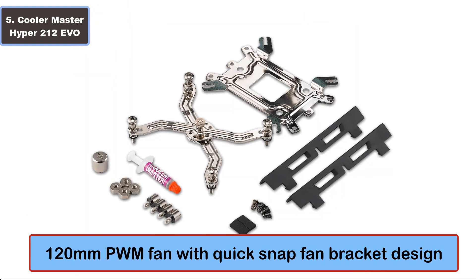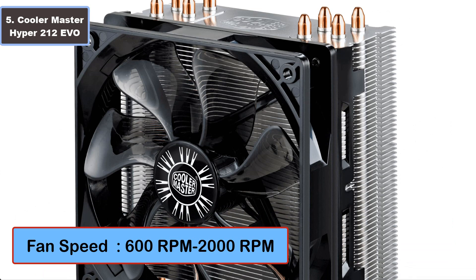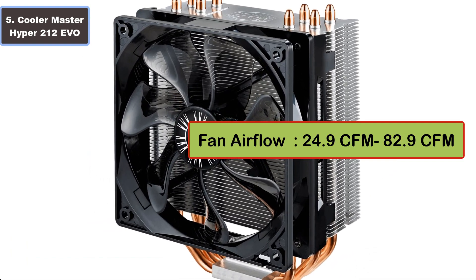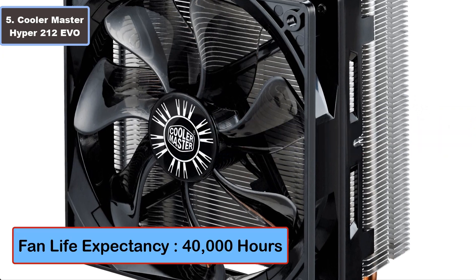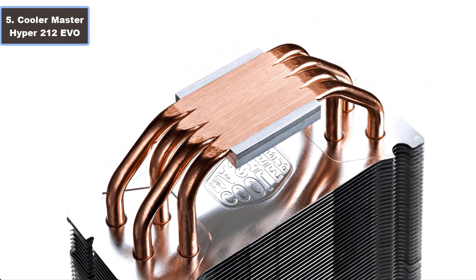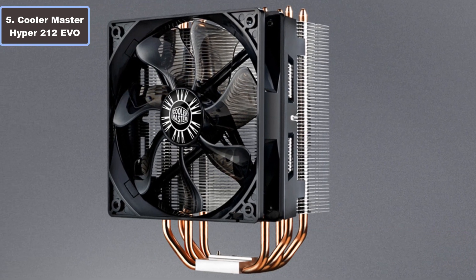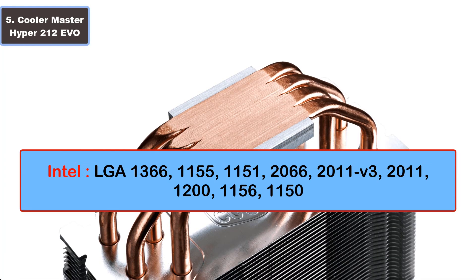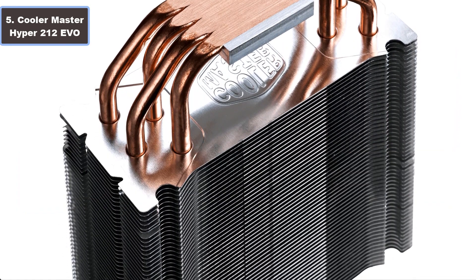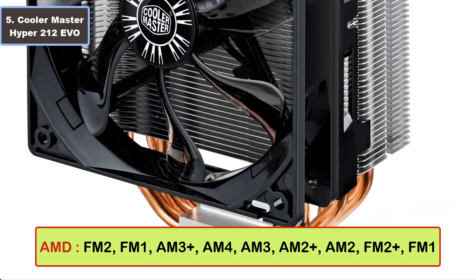Number six, 120 millimeter PWM fan with quick snap fan bracket. Specifications: fan speed 600 RPM to 2000 RPM, fan airflow 24.9 CFM to 82.9 CFM, fan life expectancy 40,000 hours, fan noise level 9 dBA to 36 dBA, fan bearing type long-life sleeve bearing, heatsink material aluminum. Socket support for Intel LGA 1366, 1155, 1151, and more; AMD FM2, FM1, AM3+, and more. To buy and more details, click the video description links.